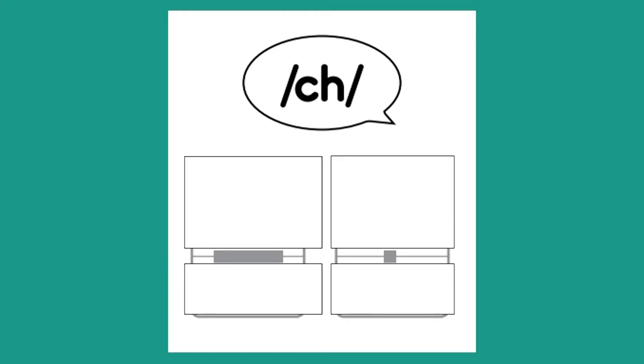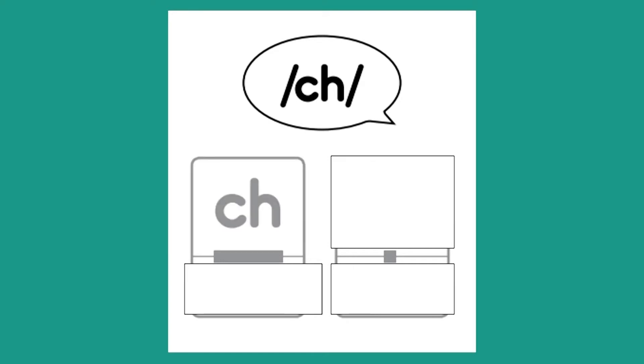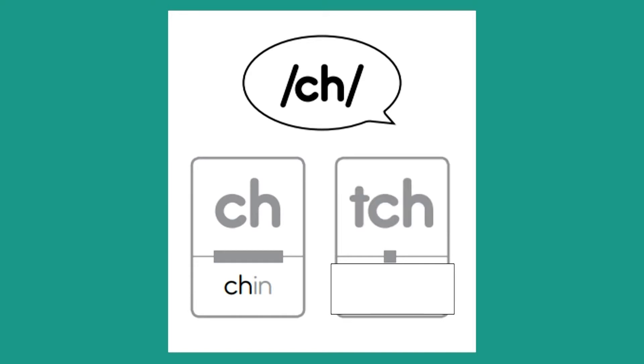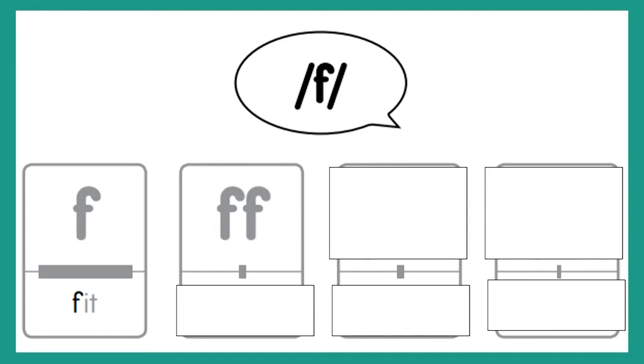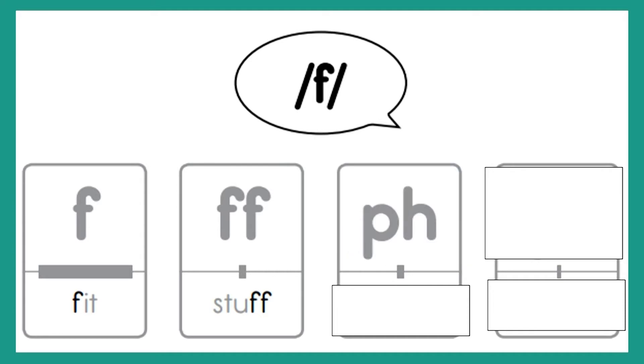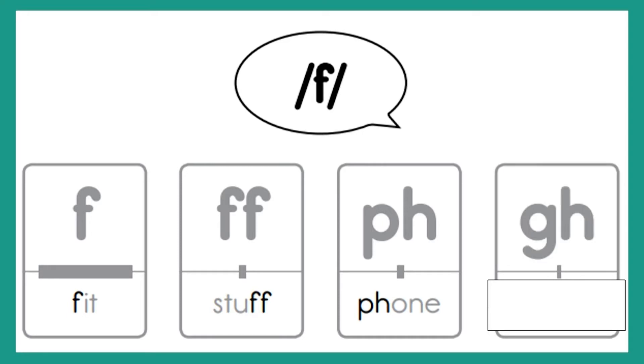Sound is CH. Letters are C-H. Word is chin. Letters are T-C-H. Word is itch. Awesome job, y'all are doing so well. Sound is F. Letter is F. Word is fit. Letters are F-F. Word is stuff. Letters are P-H. Word is phone. Letters are G-H. Word is tough.